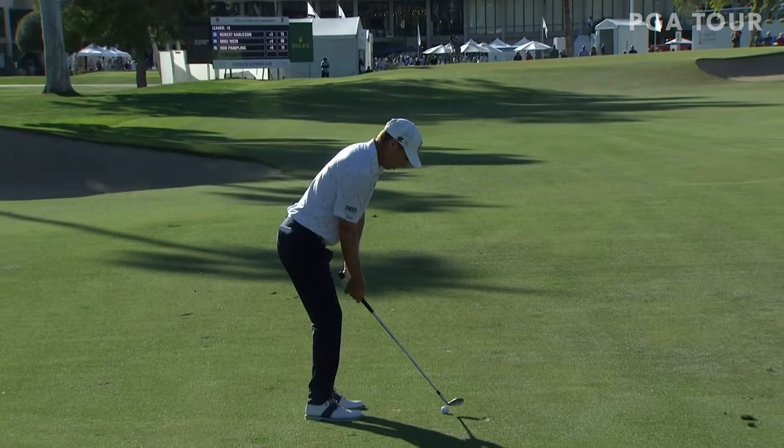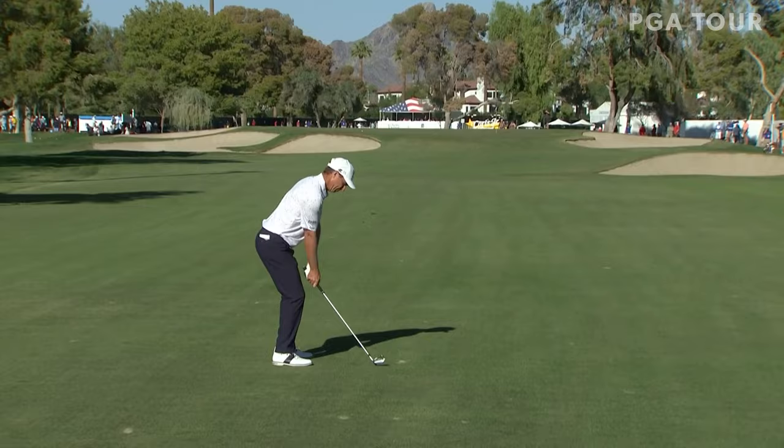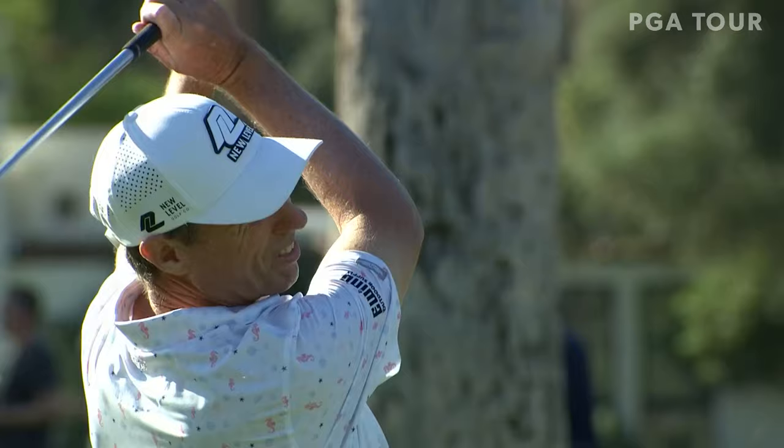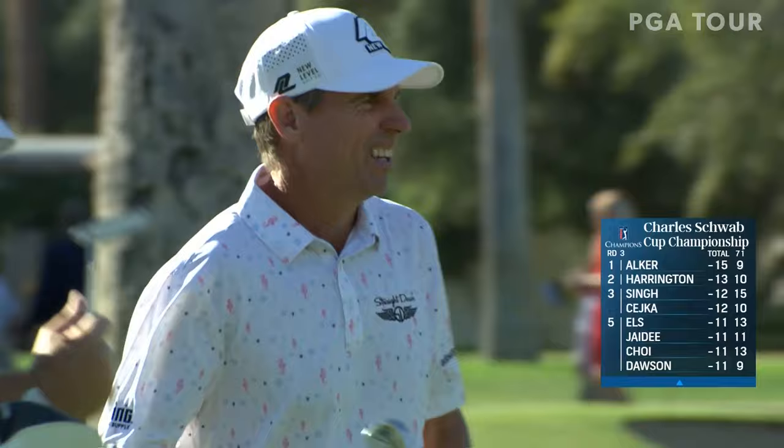Alker 101 yards, not a breath of wind right now. Would not surprise me if he stuffed this. Not sure he caught that solid — it's a little scruffy. I think it was okay. I like scruffy. Just incredible rhythm in that golf swing. Just a little left of the flag — not much left. That's a pretty daggone good shot there. He's got probably 10 feet.